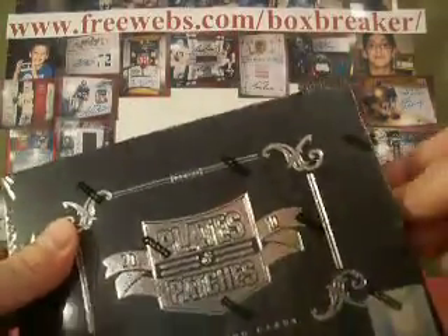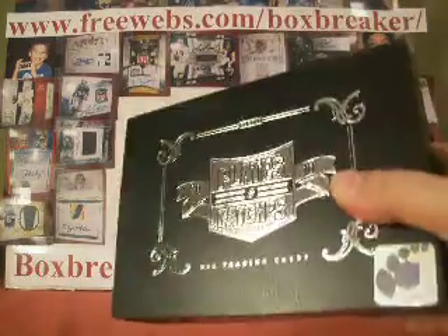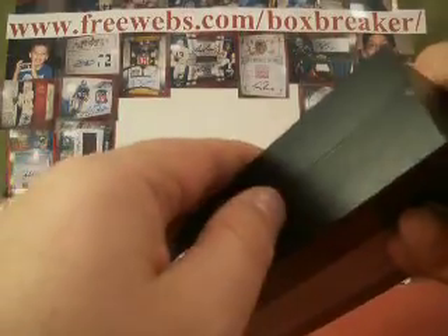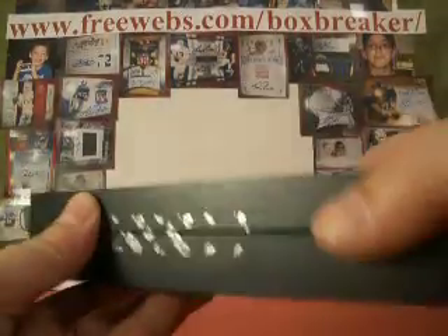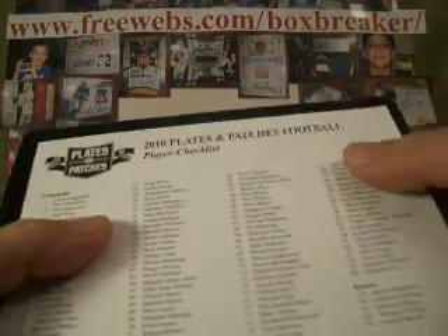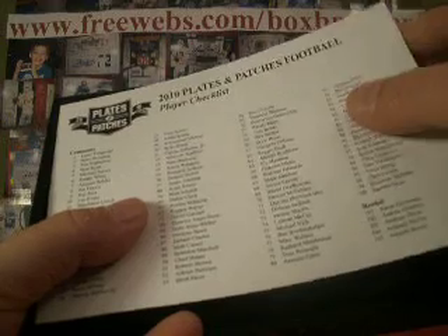Welcome back everybody. We continue on with our football case breakers group, part of our box breakers group. Take a look at the website on top of the screen: freewebs.com/boxbreaker. We've done this for four years now as a group and we've kind of expanded it into different kinds of groups. This one, we do all new releases as they come out. We do full cases and you get the new product hot off the release just in time to redeem them all.